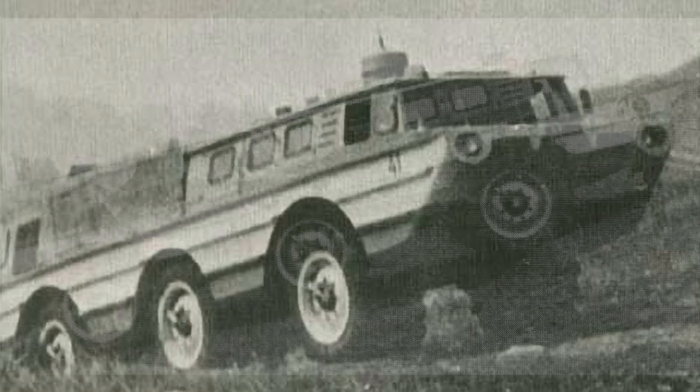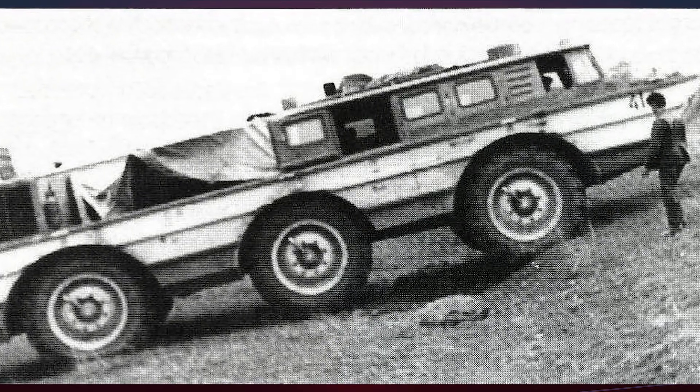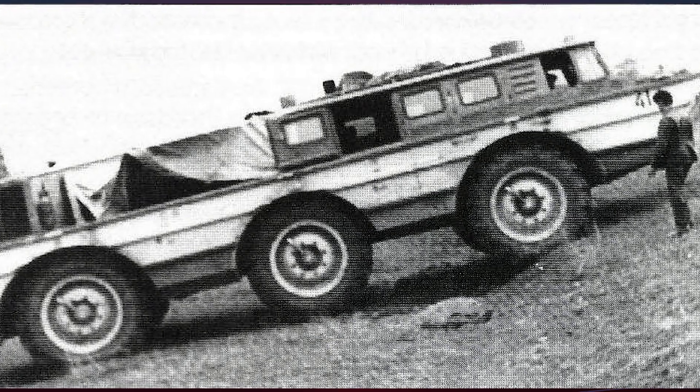The vehicle's dimensions were substantial: 11.67 meters in length, 3.275 meters in width, and over 3 meters in height, with a wheelbase of 6.3 meters.